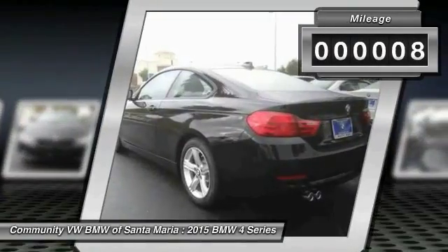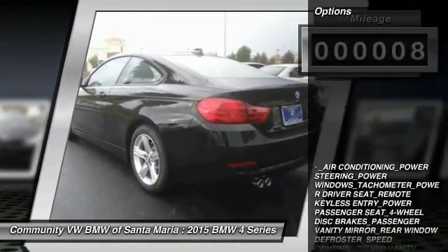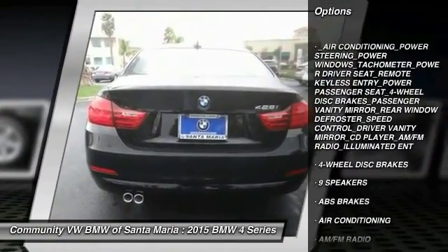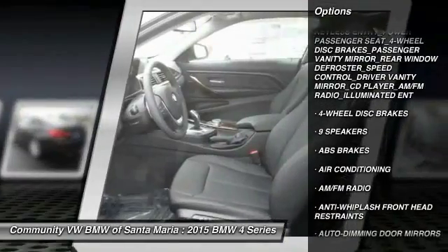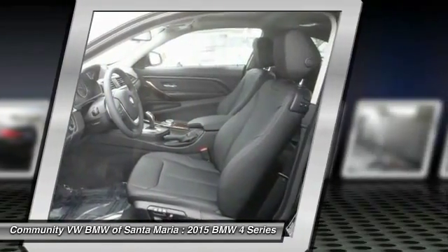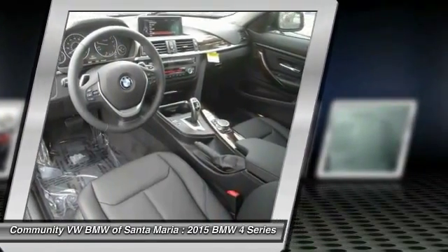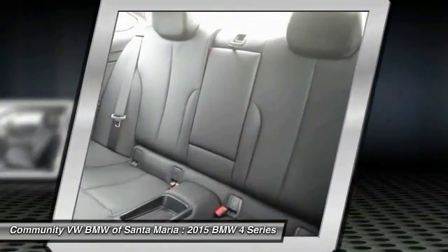This vehicle has less than 100 miles. Here are some of this vehicle's great options: traction control, power passenger seat, dual airbags, air conditioning, power steering, four-wheel disc brakes, universal garage door opener, electronic stability control, rear window defroster, and trip computer.